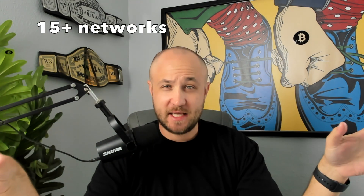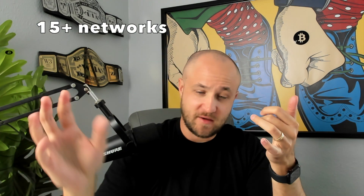There are 15 chains using this right now. You have Avalanche, Polygon, Scroll, Gnosis Chain which is their own blockchain, Arbitrum, Base, Celo, and all these different networks operating on this. So all those networks can participate.